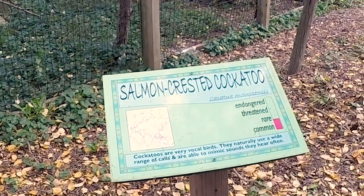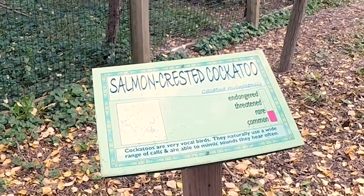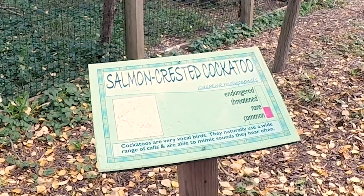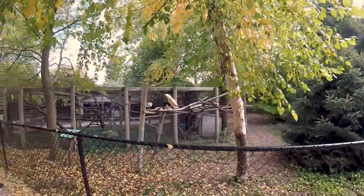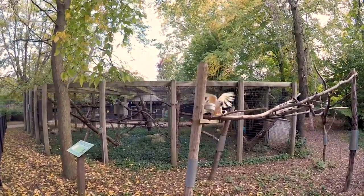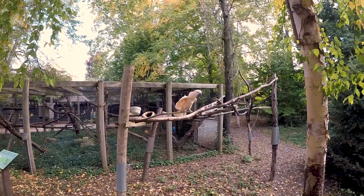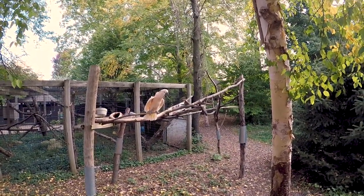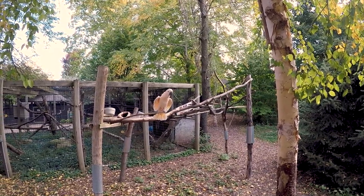Here's our buddy Henry. He's a salmon-crested cockatoo. Cockatoos are very vocal birds — you can tell by that for sure. They naturally use a wide range of calls and are able to mimic sounds that they hear often.